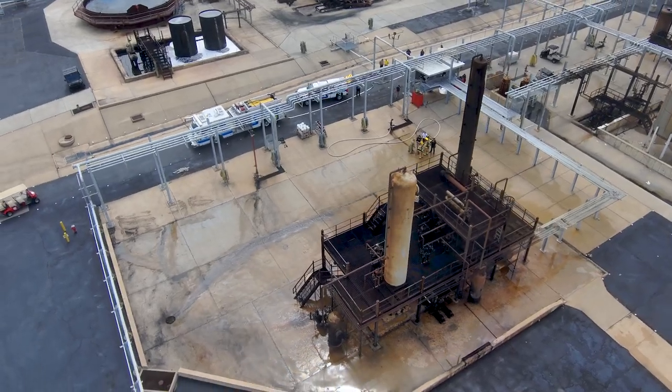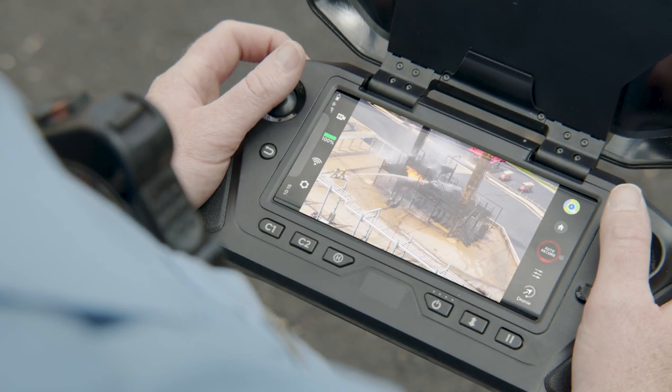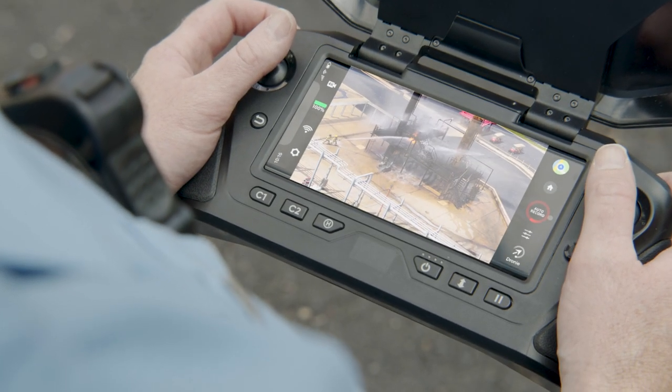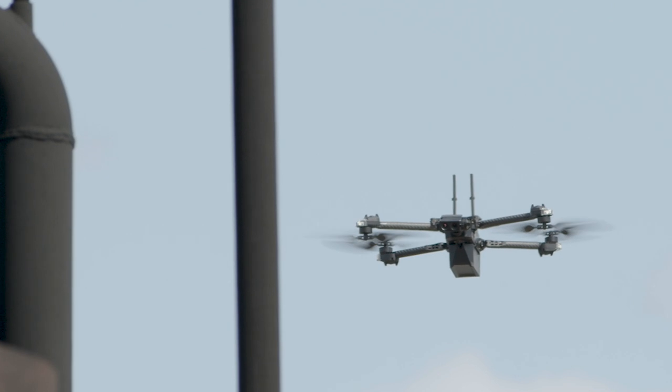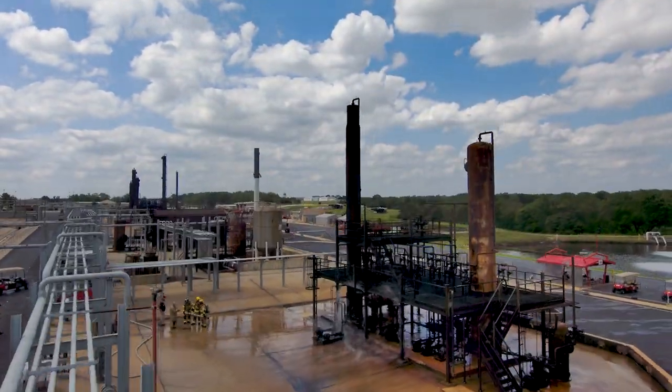Skydio's groundbreaking autonomy reduces the cognitive load on the pilot, enabling him to fly like an expert with less training, less stress, and more focus. The operator can now set the stage for the next part of the operation.